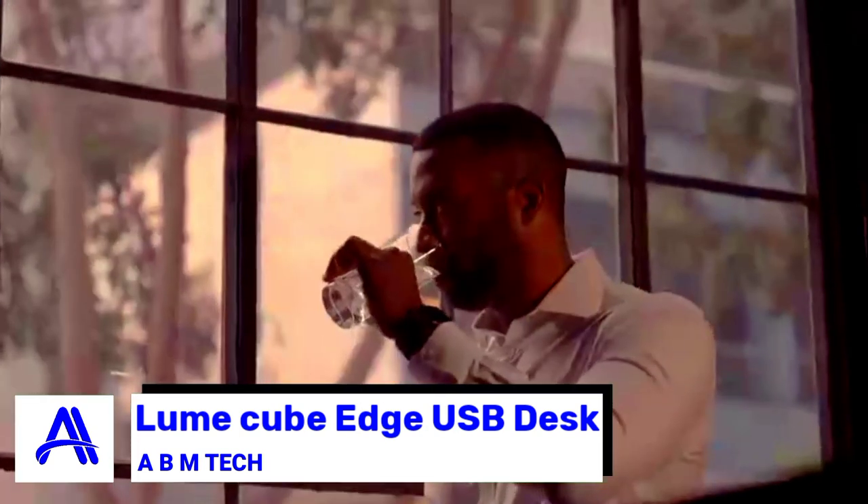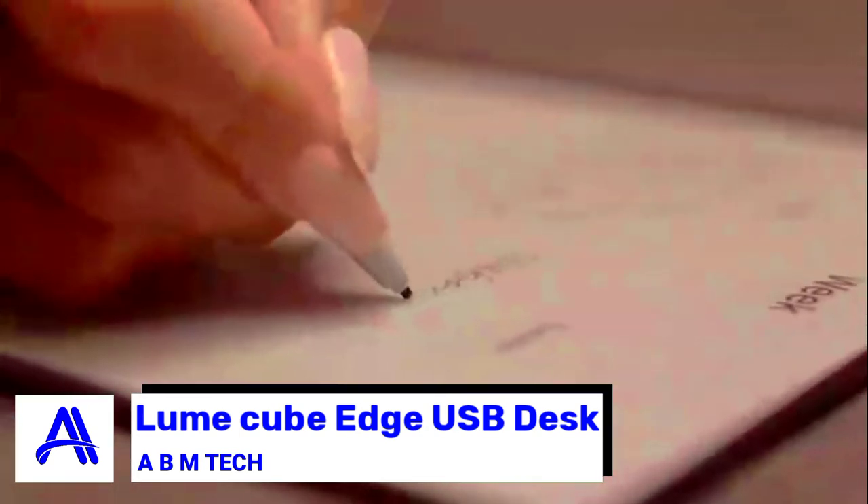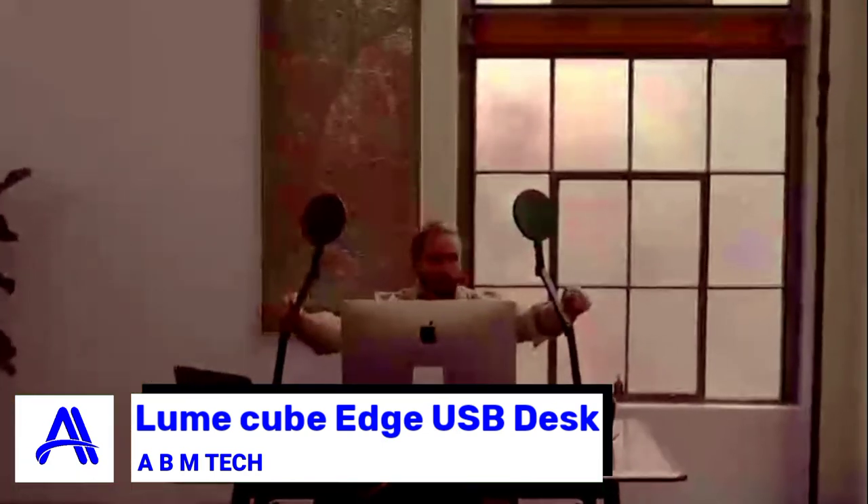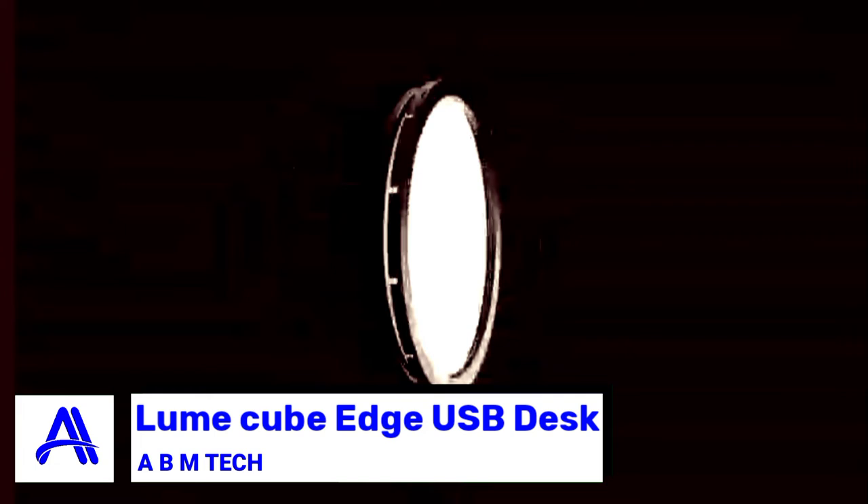Product eight: the Lume Cube Edge USB desk light. Ensure a great appearance for video conferences or live broadcasts, or use it as additional lighting around your computer while working. The Lume Cube Edge USB desk light helps you look your best while enhancing your space.